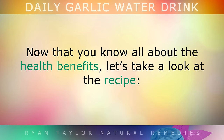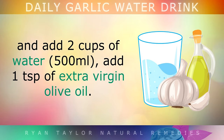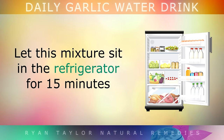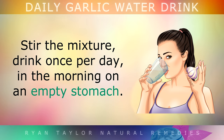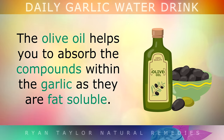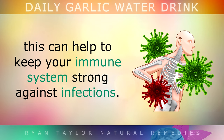Ways to Use Garlic — Method 1: Garlic Water. Now that you know all about the health benefits, let's take a look at the recipe. Crush 2 organic peeled garlic cloves and add them to 2 cups of water with 1 teaspoon of extra virgin olive oil. Let this mixture sit in the refrigerator for 15 minutes, as this allows the phytonutrients to be released into the water. Stir the mixture well and drink it once per day in the morning on an empty stomach. The olive oil can help you to absorb more of the compounds from within the garlic, as they are fat soluble. You can drink this all year round, but in the winter in particular it can help to keep your immune system strong against infections.